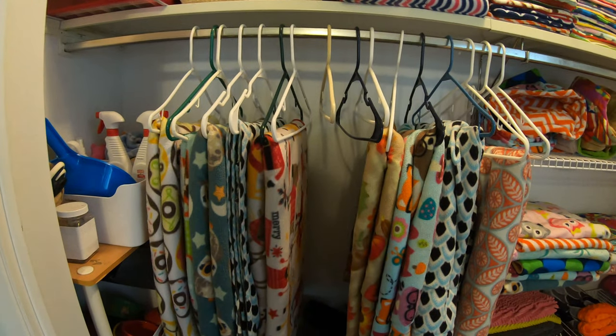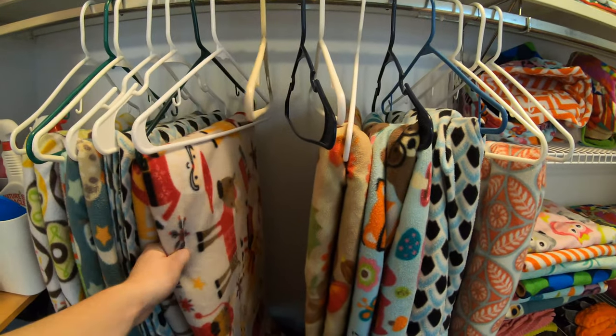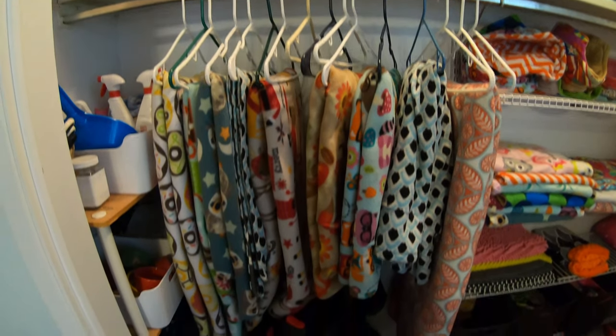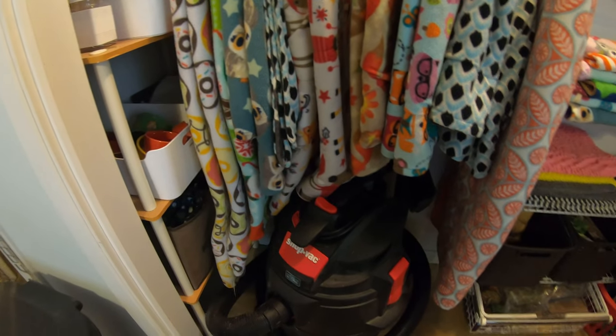In this area I hang all of our fleece cage liners for the guinea pig cages — some are in the cages and some in the wash, but the majority fit here pretty well. Underneath that is our shop vac for easy access to vacuum the floor.